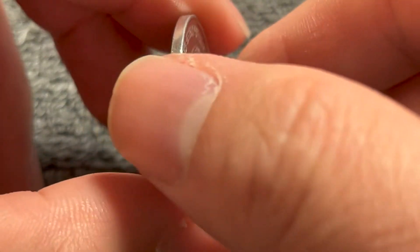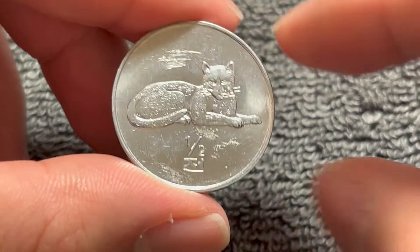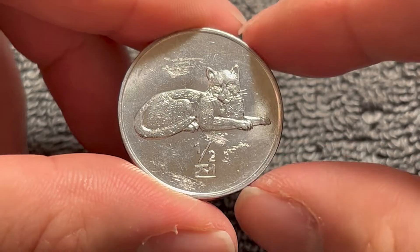And if we turn this over to the other side, it is medal-aligned. We see the image of a leopard lying to the right and the denomination half-jeon down below. A jeon is a penny in the North Korean won, so this is a half penny, if you will.